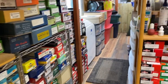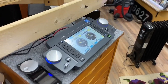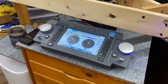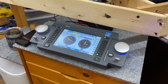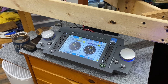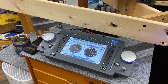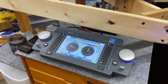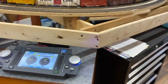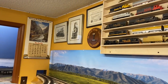Here's our new system — this is the ESU ECOS command station. I just got this and it's incredible. It's probably the most technologically advanced DCC system out there, and I absolutely love it. All touchscreen, large, easy to read, easy to use — it's just a joy. I really love it and it was worth every penny.